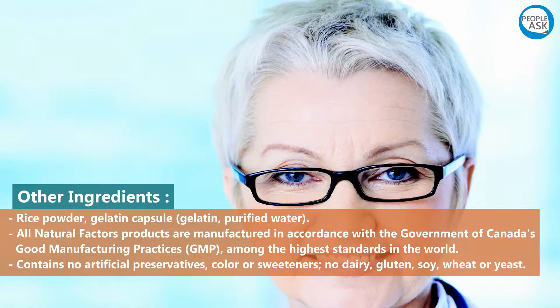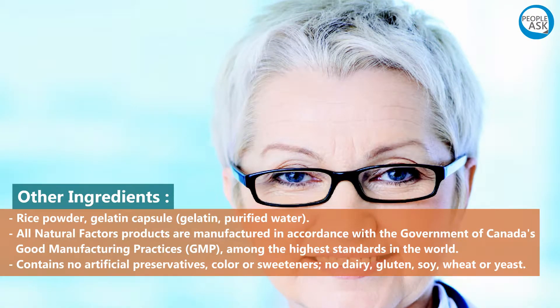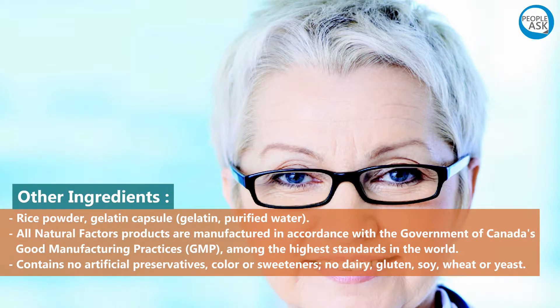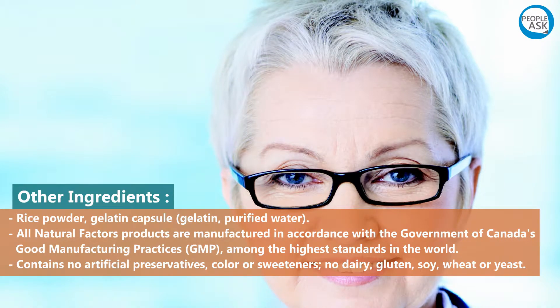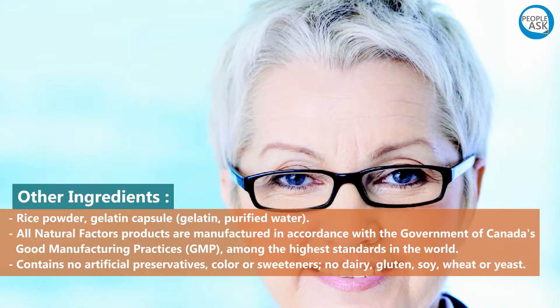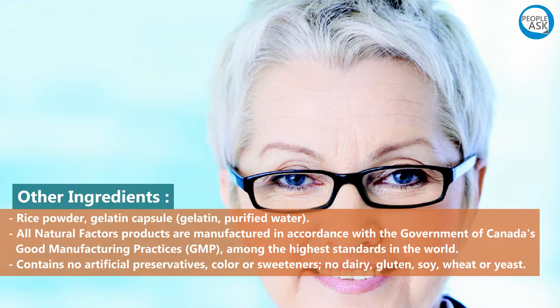All Natural Factors products are manufactured in accordance with the Government of Canada's Good Manufacturing Practices (GMP), among the highest standards in the world. Contains no artificial preservatives, color, or sweeteners, and no dairy, gluten, soy, wheat, or yeast.